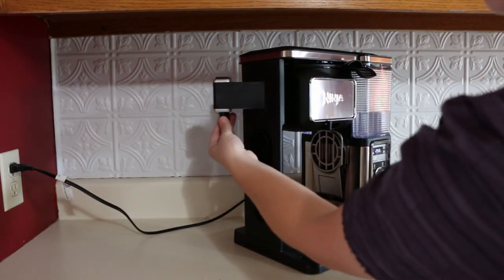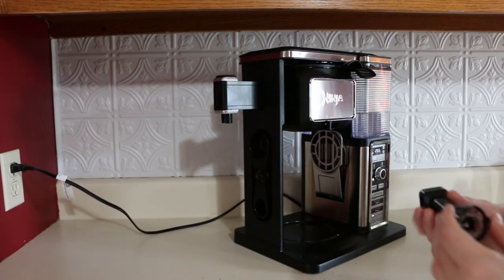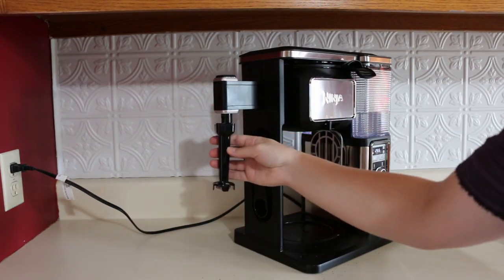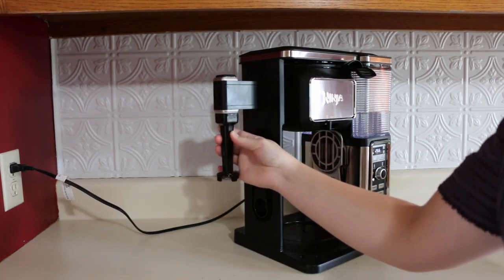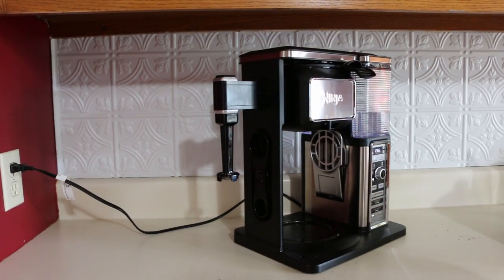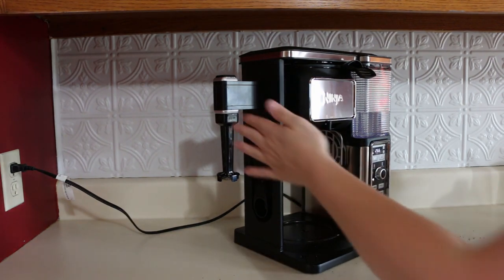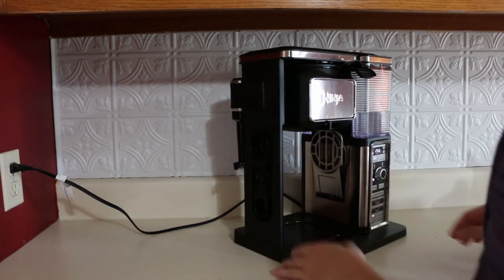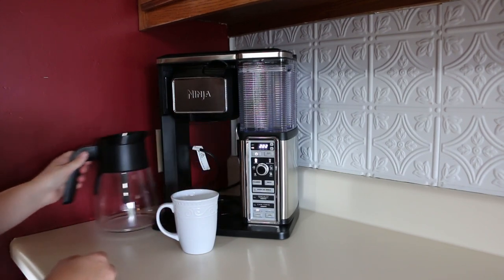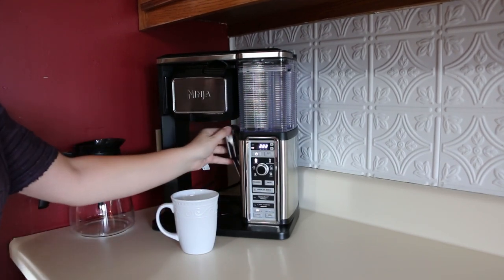Here in the back, this comes out and you have a milk frother, which is very nice for making some of your specialty drinks. You just push the button on the top and it froths your milk. Jameson actually likes just cold milk froth — he thinks it's pretty great. So let's go ahead and brew some coffee.